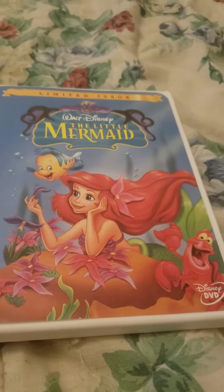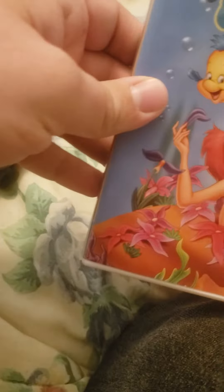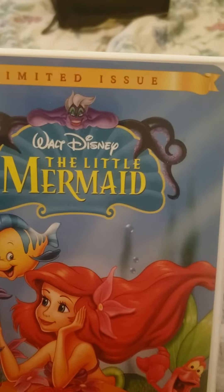I have another 1999 DVD — over here is the 1999 limited issue DVD of The Little Mermaid. You can see the character Ariel, Flounder, and Sebastian. They live under the sea and you can see at the top is Ursula the sea witch.